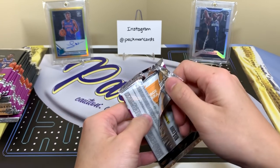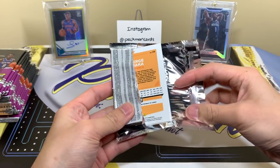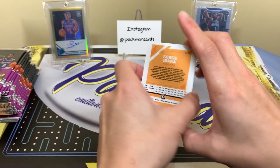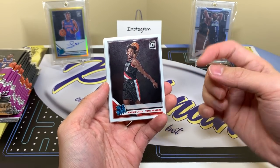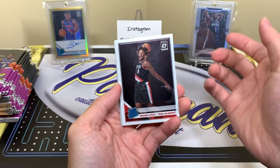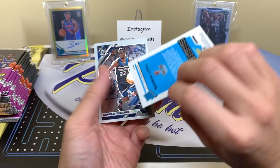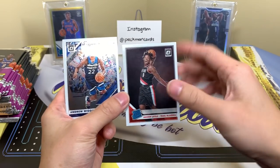I'm also doing some videos on beginner stuff for collecting. I know a lot of new collectors have entered the hobby recently or come back, and you guys are asking for advice on how things work nowadays. I'm more than happy to help, so if you have any ideas or questions you want answered in a video, comment them down below. Here's our first card — it's a rookie of Nasir Little, just a base rookie.